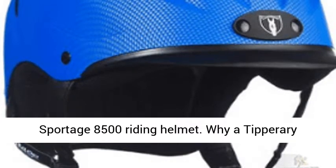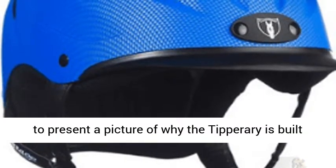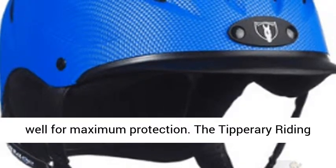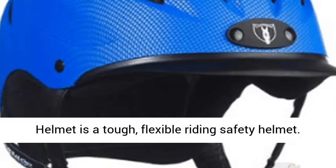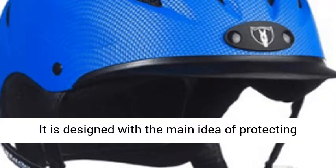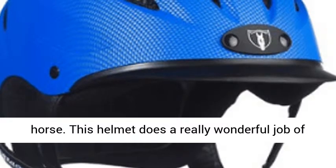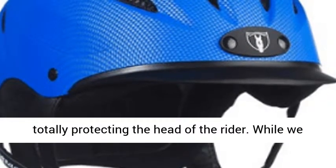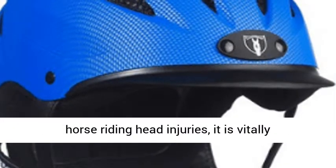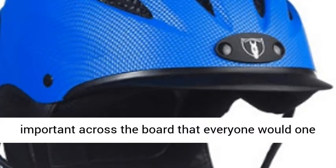Now I want to present a picture of why the Tipperary is built well for maximum protection. The Tipperary riding helmet is a tough, flexible riding safety helmet. It is designed with the main idea of protecting young horse riders from injury while riding a horse. This helmet does a really wonderful job of totally protecting the head of the rider. While we encourage strongly protecting the children from horse riding head injuries, it is vitally important across the board that everyone would one day be best protected against head and brain injuries by wearing a cowboy hat helmet.